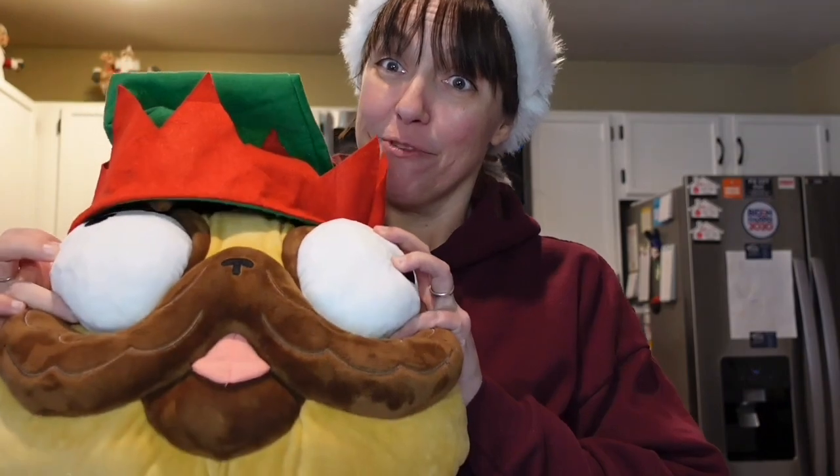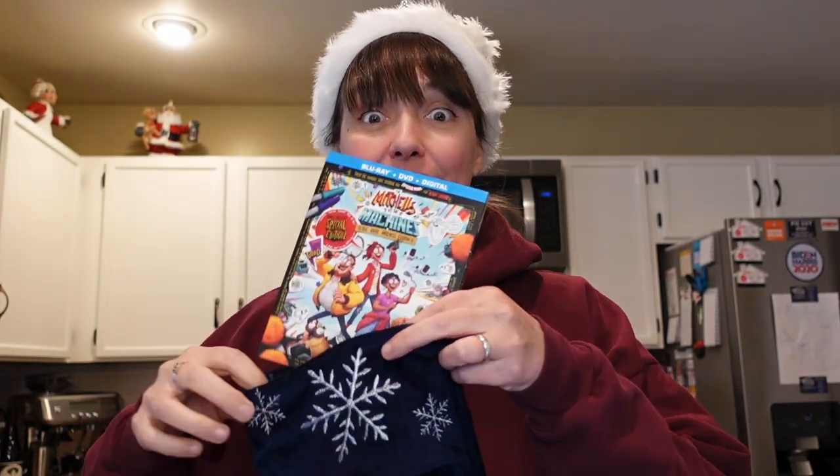And you too can bring home Mitchells and the Machines on Blu-ray, featuring over two hours of exclusive content, including Dog Cop 7: The Final Chapter. It also has Katie's extended cinematic bonanza cut and the original film with over 40 minutes of deleted scenes and more. It truly is the perfect holiday gift and a great stocking stuffer too.